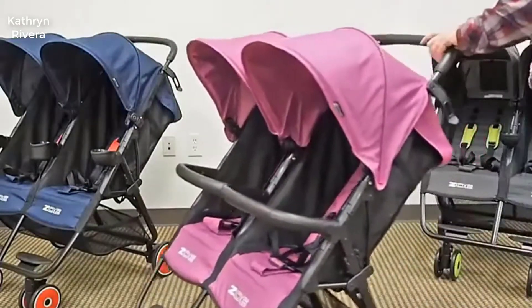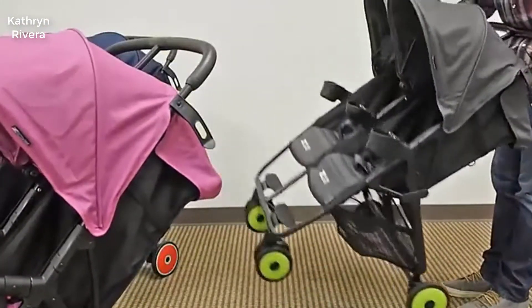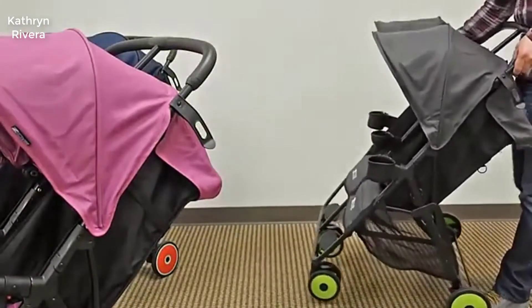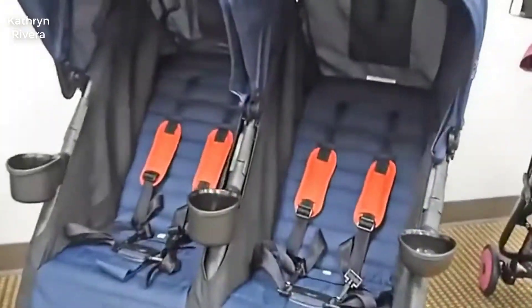The model includes dual storage pouches to house important items like your phone and car keys. You will also get two cup holders, so you can enjoy a cold drink while watching the sunset on a beach somewhere.